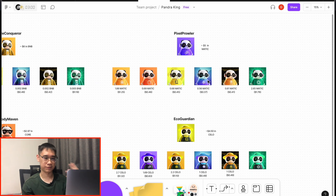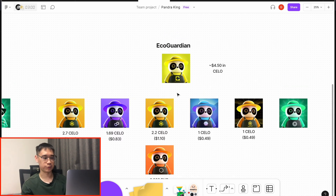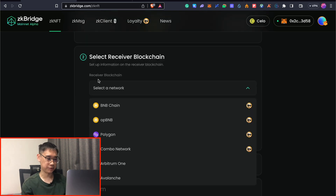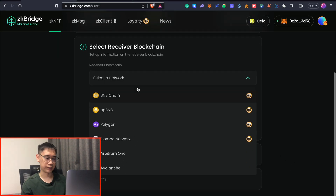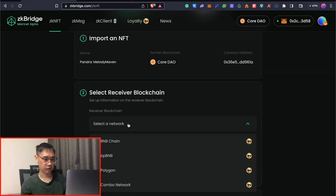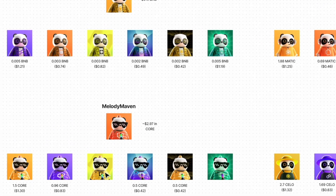The same applies for the other NFTs: for the Pixel Prowler, you pay fees in Matic tokens; for Salo, the Salo token; and the Core token for the Core network. One main problem when bridging from either Salo or the Core network is that under the Receiver Blockchain field, you can only bridge to 4 out of 6 networks. From Salo, you can't bridge to the Core or Mental networks, and from Core, you can't bridge to the Salo or Mental networks.